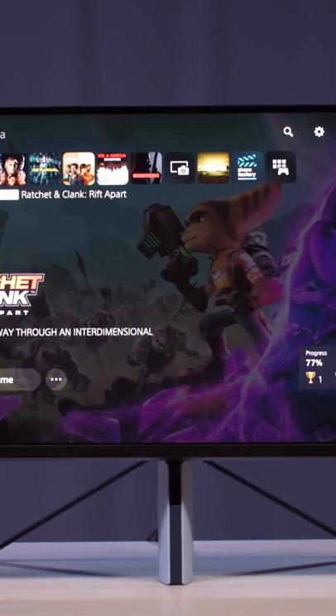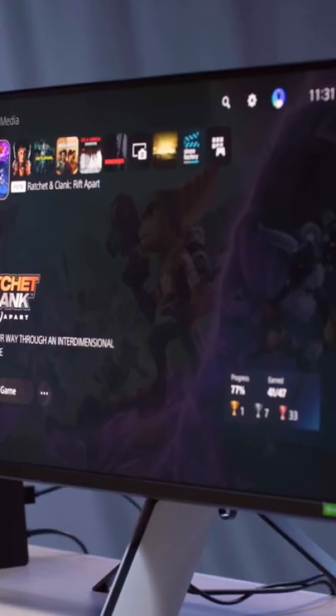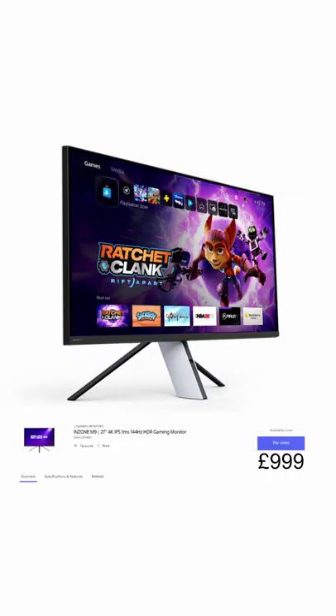This is a 4K HDR 144Hz 27-inch gaming display with Nvidia G-Sync, and it costs £999, which in my opinion is really overpriced.